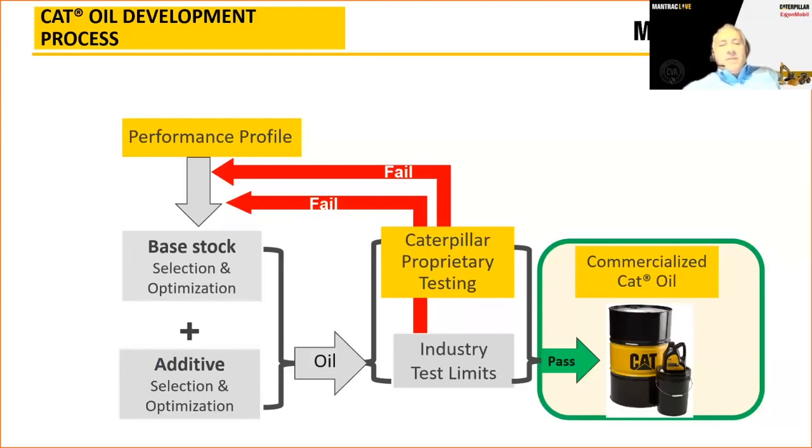We look for the best, optimized base stock and additive selection — balanced and working well together. We take up to 10 different oil candidates, run them past industry test limits first, and if they pass, we select a handful and continue with Caterpillar proprietary testing. We've seen products that didn't meet the bill — Caterpillar failed them and sent us back to the drawing board. Eventually we reach a great product: the commercialised Caterpillar oil you see in cat drums, pails, and jugs.